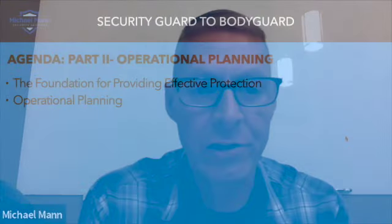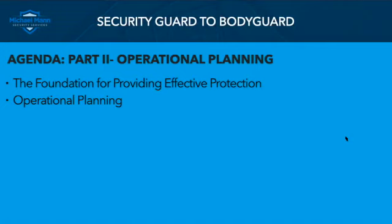Part 2 is going to cover operational planning. The agenda for the next 15 to 20 minutes: we're going to talk about the foundation for providing effective protection, which we talked about last week, and we're getting into some basics of operational planning.